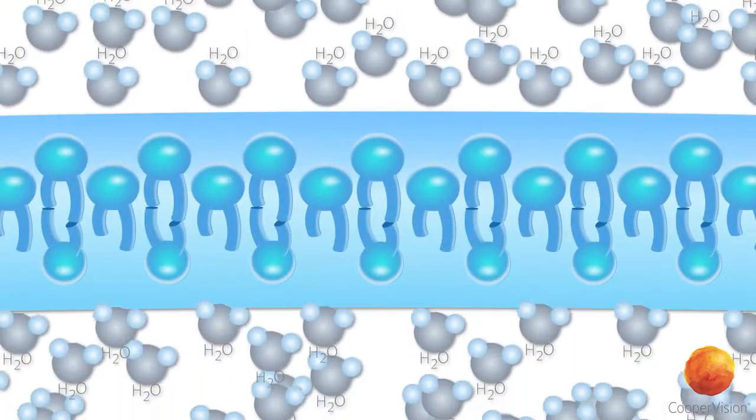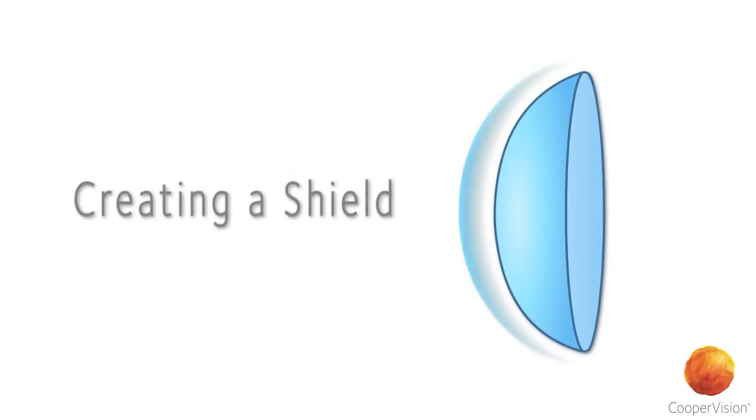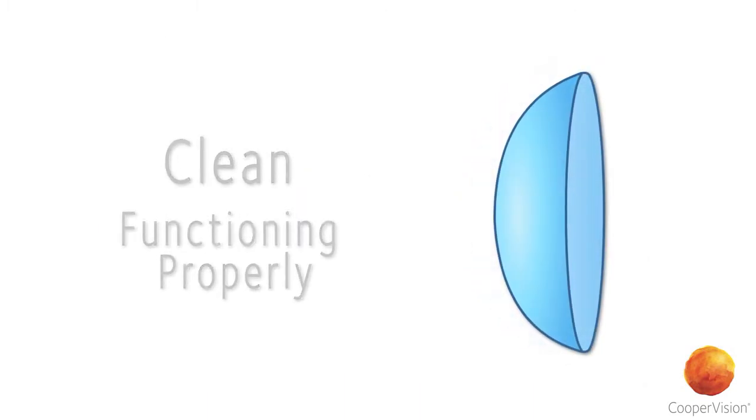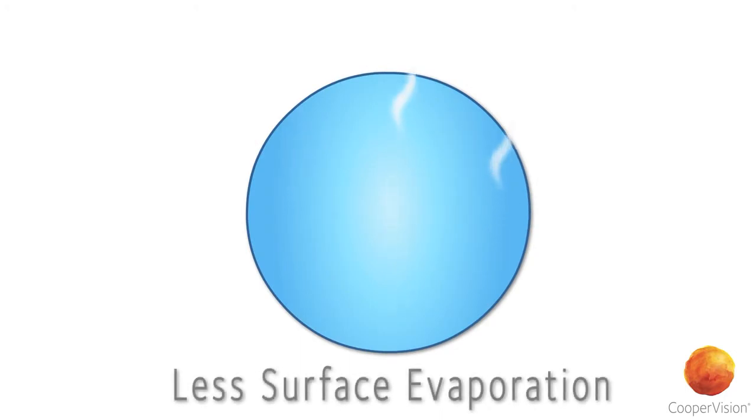This allows for each lens to attract and bind water to its surface, creating a shield that keeps the lenses clean and functioning properly. It also gives each lens the ability to hold water for a longer period of time.